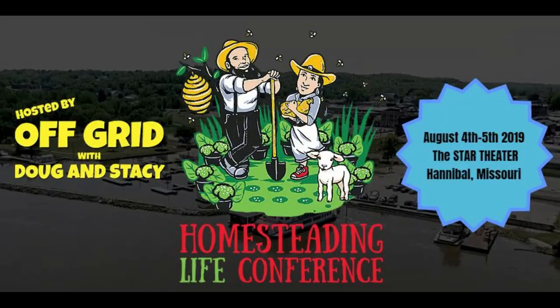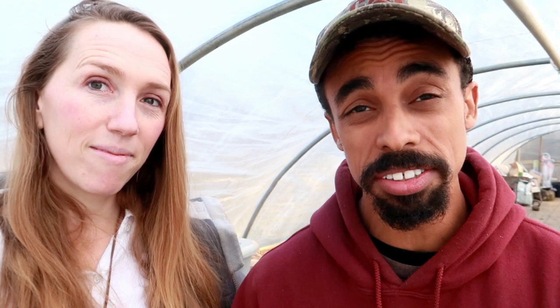For 2019, our schedule is filling up pretty quickly with events. We plan to go to Baker Creek again for the Spring Planting Festival the first weekend in May — come out and we'd love to meet you. We may go to the Mother Earth News Fair in Nashville. Then the Homesteading Life Conference with Doug and Stacy in August. We also plan to go to California for the National Heirloom Expo — the whole family is coming this time. And then we plan to go to the Homesteaders of America Conference once again.